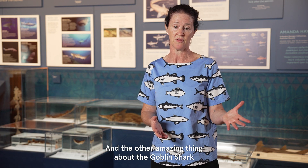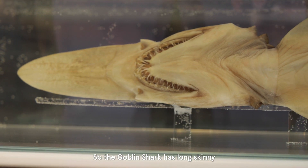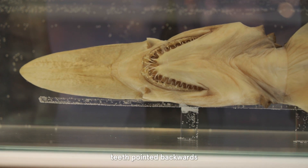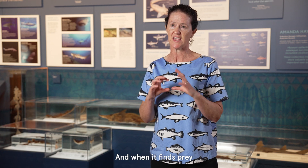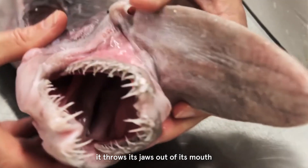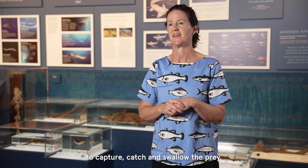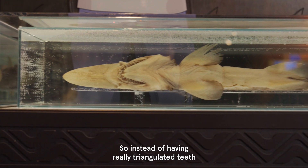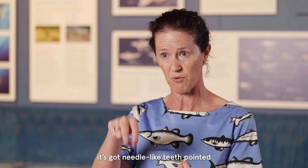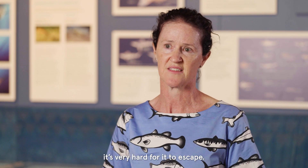The other amazing thing about the goblin shark is it has slingshot feeding. The goblin shark has long skinny teeth pointed backwards inside its jaw, and when it finds prey, it throws its jaws out of its mouth to capture, catch, and swallow the prey. It's an amazing evolutionary feat — instead of having really triangulated teeth, it's got needle-like teeth pointed back toward its head, so that when it catches the prey, it's very hard for it to escape.